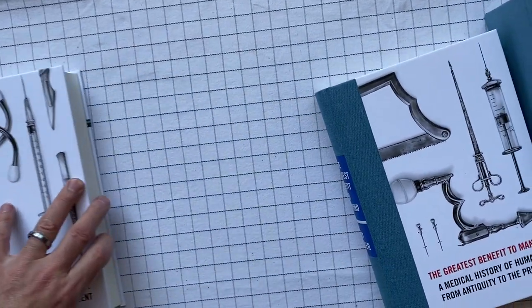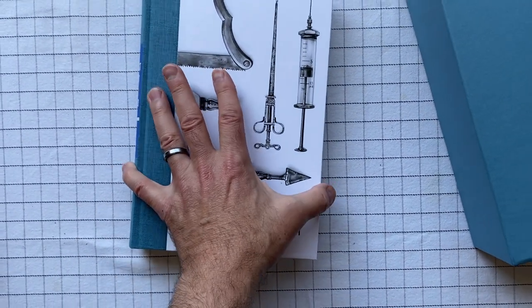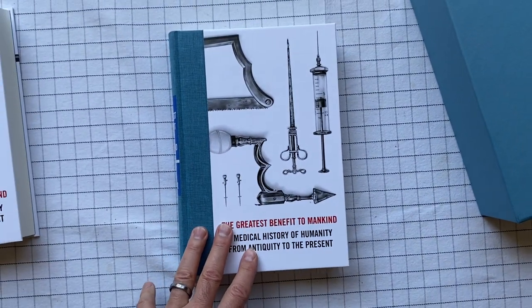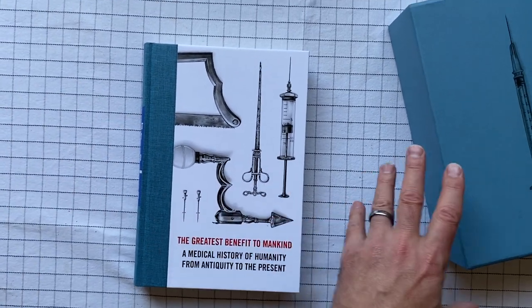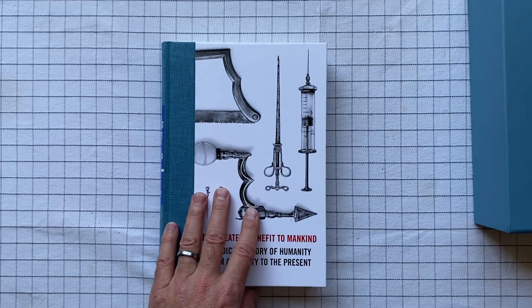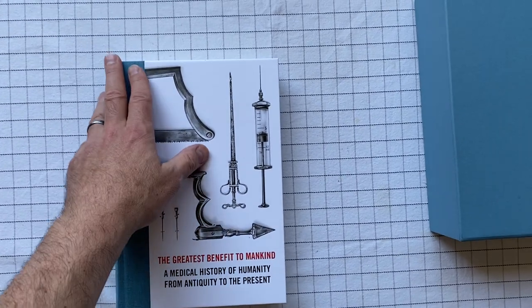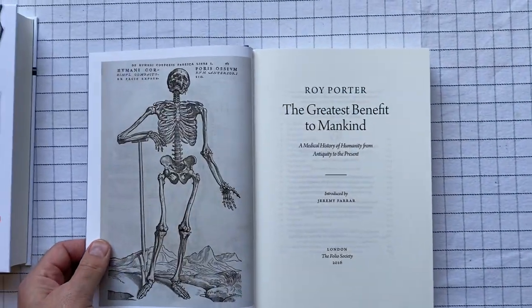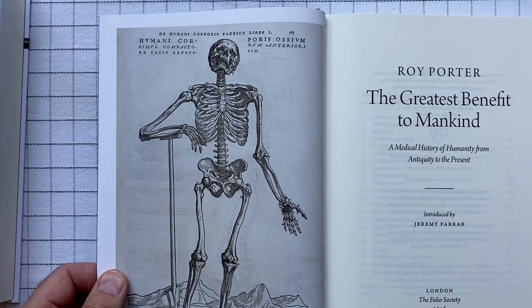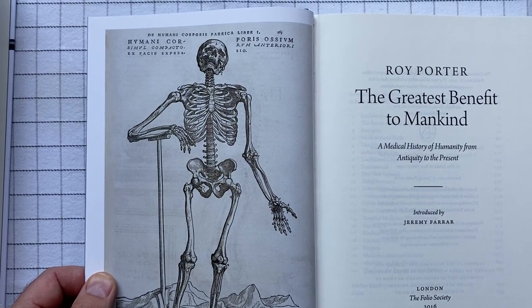I warn you now that this is a history of medicine, and that means some of the images in here — I'm just going to try to flip through them at random, and I'm not specifically looking for shocking ones, but some of them might be shocking. So if you want to skip ahead or skip to the end, or just turn off the video altogether, maybe you should do so.